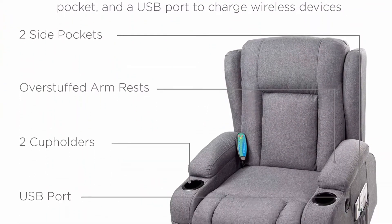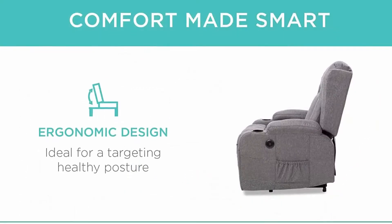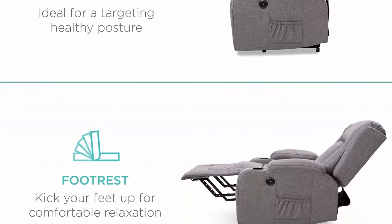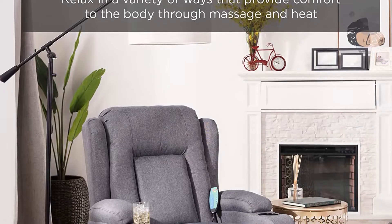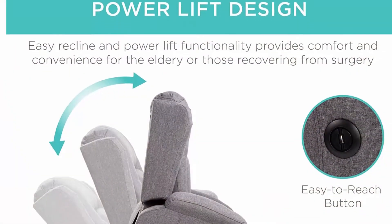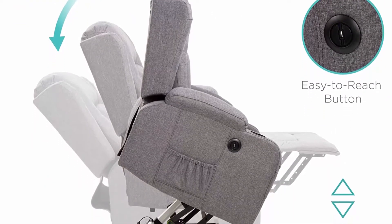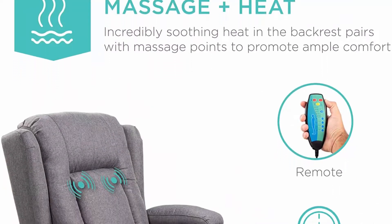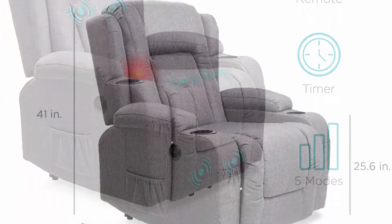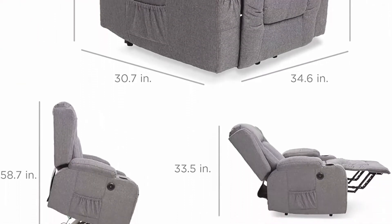This versatile power lift recliner chair is the perfect choice for a mainstay in your living space, with built-in cup holders for lounging convenience. Operating the chair is easy with adjustment functions at the push of a button — an easy-to-reach side button lets you tilt forward or recline. Equipped with a remote control and 3 massage modes targeting back, lumbar, thighs, and lower legs at high or low intensity, plus 2 heat settings radiating warmth from the lumbar area. A sturdy anti-tipping base, side pockets, and USB port complete the design.